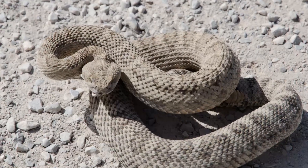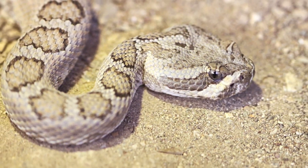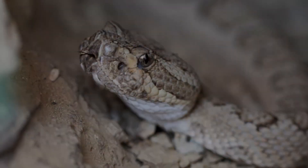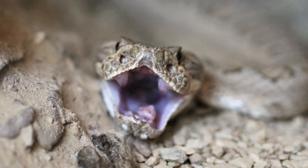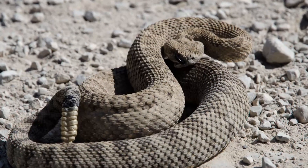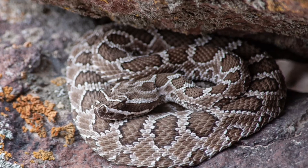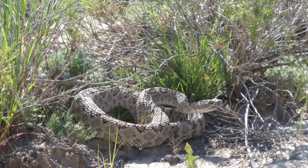Great Basin Rattlesnake. The Great Basin Rattlesnake is native to the western United States, where it can grow up to 1.2 meters. It is usually gray, tan, or light brown, with darker blotches along its back, and its colors help it blend into rocky and desert environments. Its venom is moderately toxic, causing pain and swelling at the bite site. This species adapts well to various habitats, including grasslands and sagebrush areas. While they can be aggressive if threatened, most encounters with humans result in no harm. Education about identifying this species can help prevent unnecessary fear.